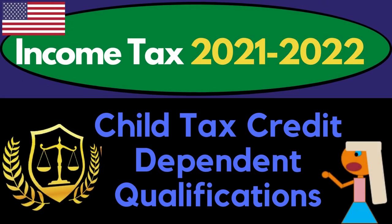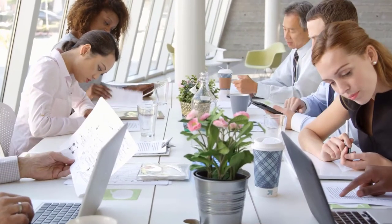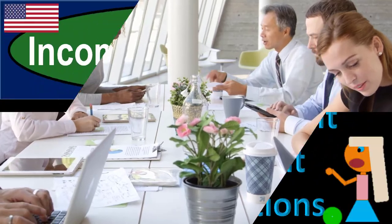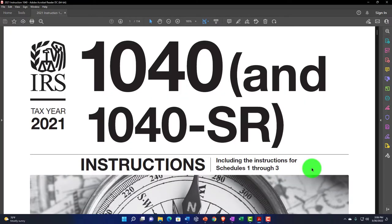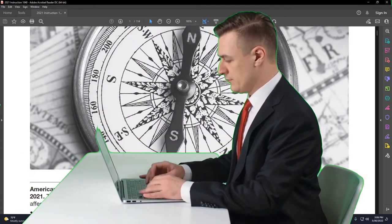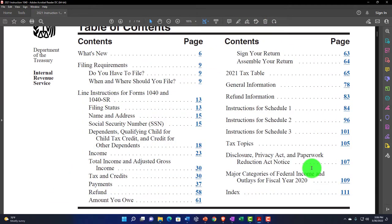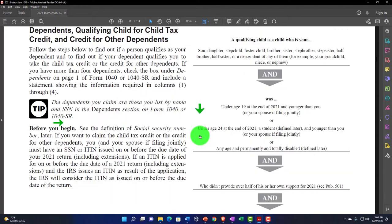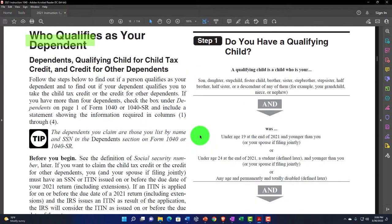Income Tax 2021-2022, Child Tax Credit and Dependent Qualifications. Get ready to get refunds to the max, diving into Income Tax 2021-2022. We're looking at the Form 1040 Instructions Tax Year 2021, which you can find on the IRS website, irs.gov. I'm going to scroll down here and just look at the dependents — who qualifies as your dependent.